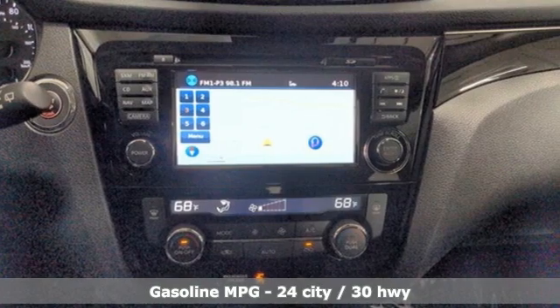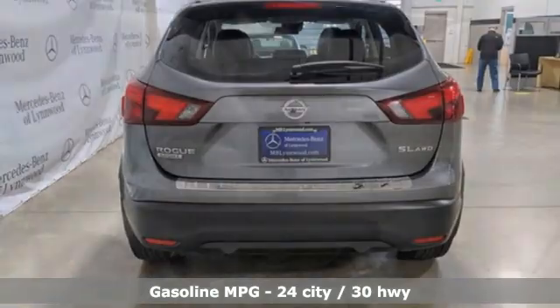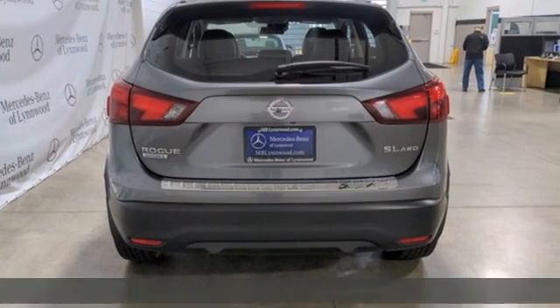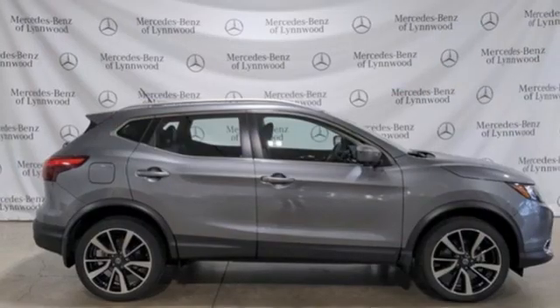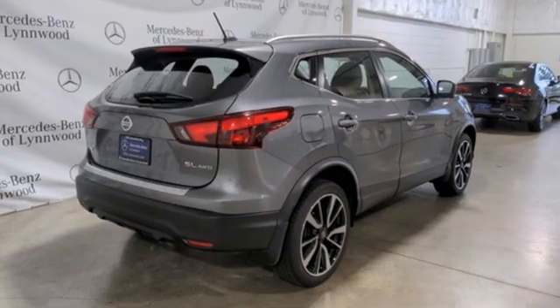Inline four-cylinder engine, front heated leather bucket seats, streaming audio, dual zone climate control, remote engine start, AM-FM satellite radio, aluminum wheels, doors and push-button start proximity key.